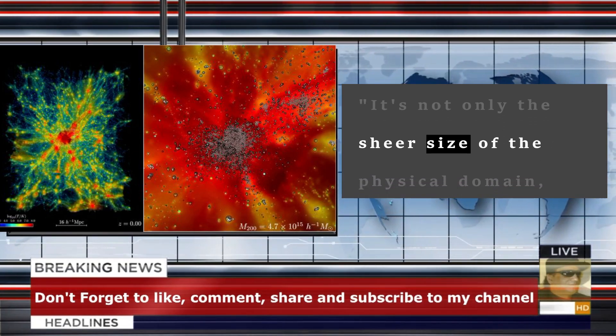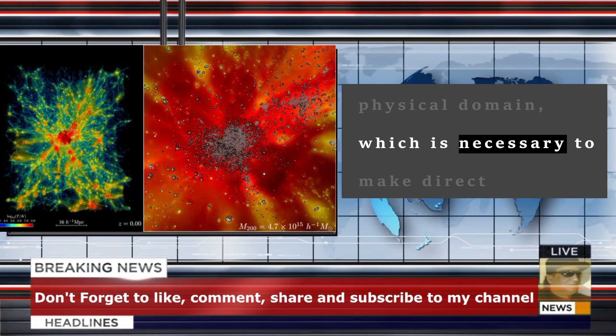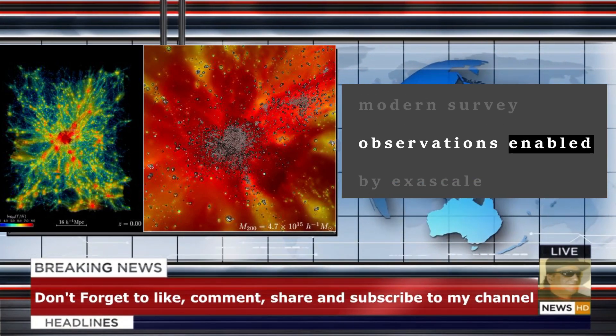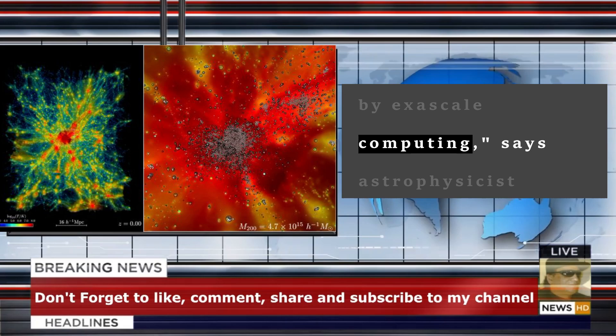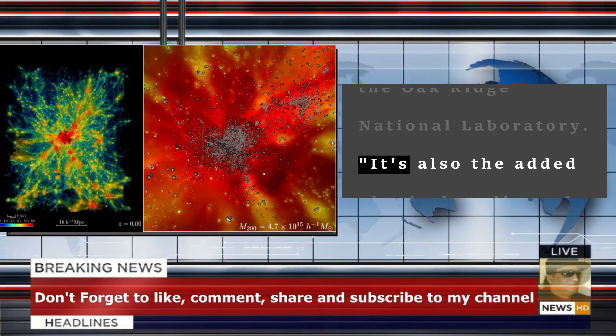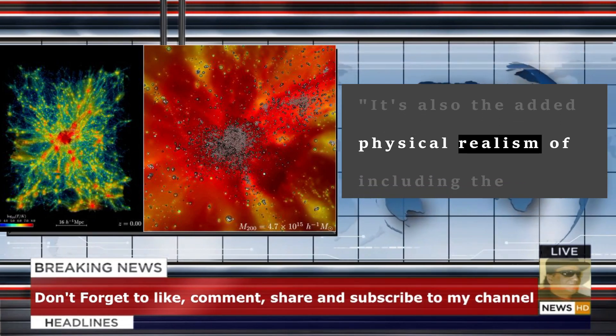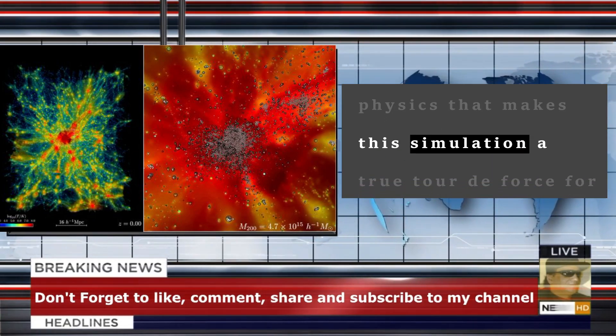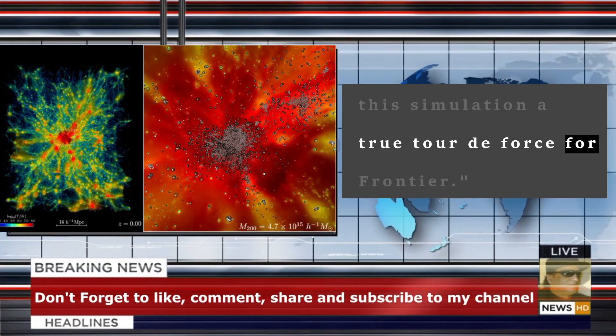It's not only the sheer size of the physical domain, which is necessary to make direct comparison to modern survey observations enabled by exascale computing, says astrophysicist Bronson Messer of the Oak Ridge National Laboratory. It's also the added physical realism of including the baryons and all the other dynamic physics that makes this simulation a true tour de force for Frontier.